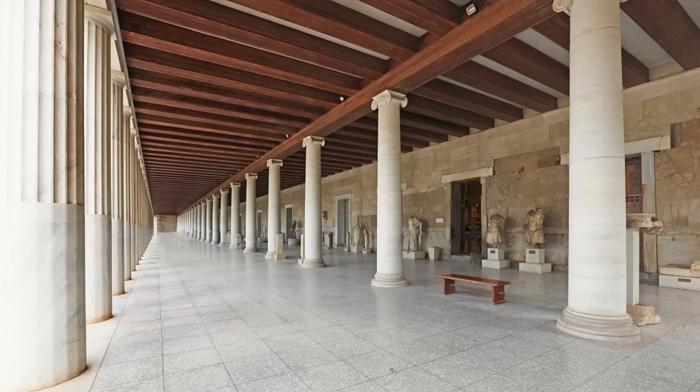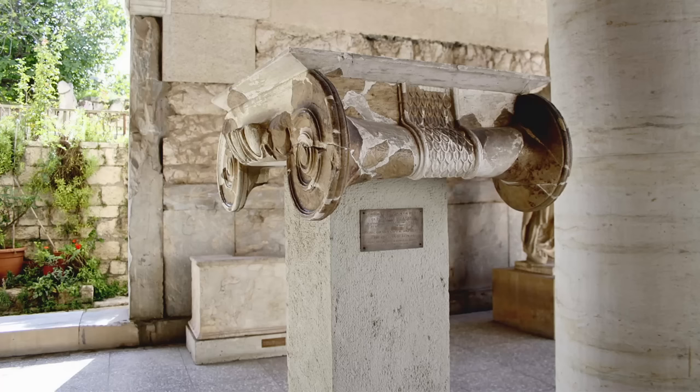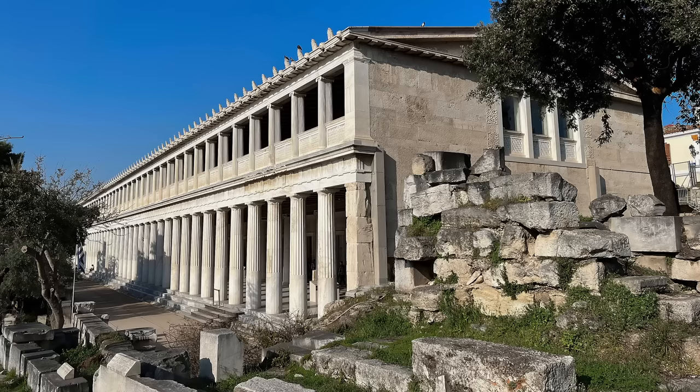Besides its contribution to the experience of an important archaeological site and tourist attraction, the reconstructed Stoa of Attalus was a clear symbol of American and Western commitment at a time when Greece stood on the front lines of the Cold War. It was also an expression of an older tradition, both Western and Greek nationalist, that privileged classical antiquity over all other periods. The project's American donors saw the new Stoa as a monument to democracy, ancient and modern — though many Greek archaeologists were inclined to interpret it as American colonialism.